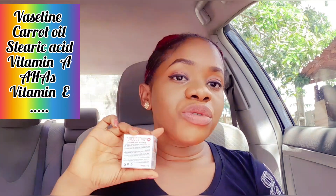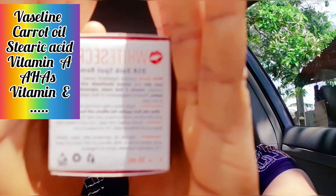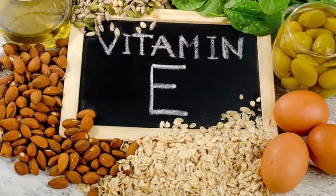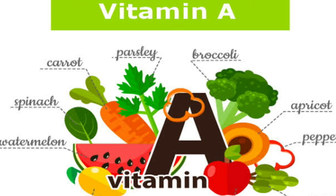The ingredients for this product are basically mentioned and written on the pack. It contains Vaseline oil, petroleum jelly, aqua, stearic acid, vitamin E, vitamin A, AHA, silicone oil, BHT, laurel C-16, laurel C-18, isoprene myristate, carrot oil, and fragrance.